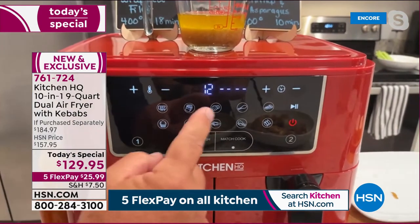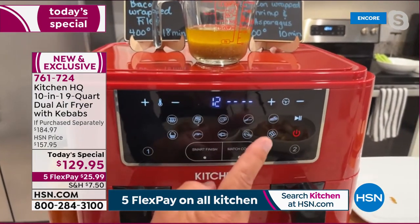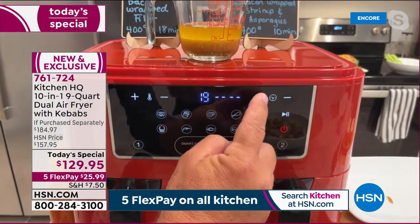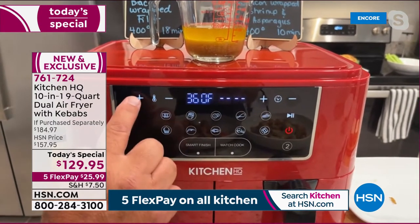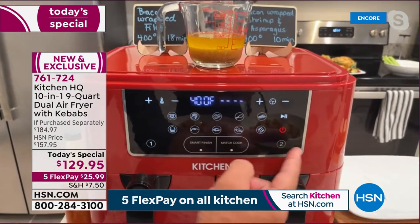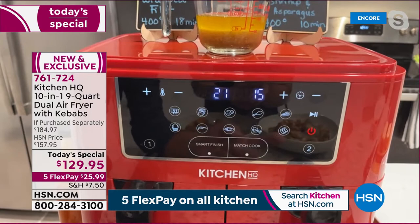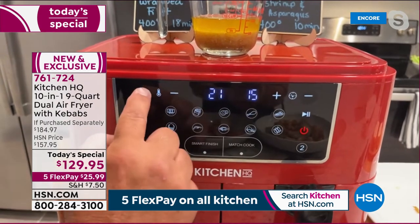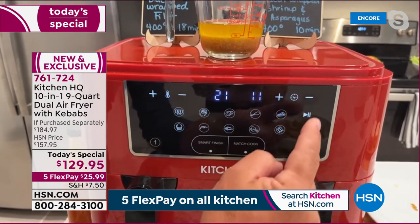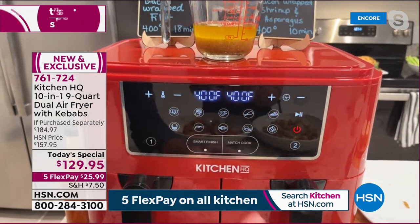These are filets — a little thicker — so you can adjust temperature and time. I'm going to set it to 18 minutes at 400 degrees for medium rare. For basket two with shrimp, hit the shrimp button: 400 degrees for 10 minutes. There's also a book included that tells you every suggested temperature and setting. Once set, hit Smart Finish so both finish at the same time.